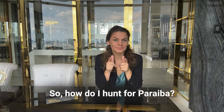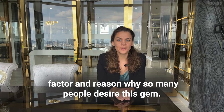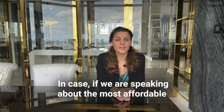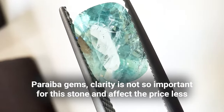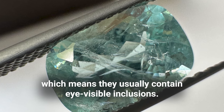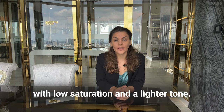So how do I hunt for Paraiba? First of all, I judge the color. In my opinion, it is the most important factor and the reason why so many people desire this gem. Color — not the size — is the price-determining factor of the precious stone. In the case of more affordable Paraiba gems, clarity is not so important and affects the price less. Paraiba tourmalines are Type 3 gems, which means they usually contain eye-visible inclusions.